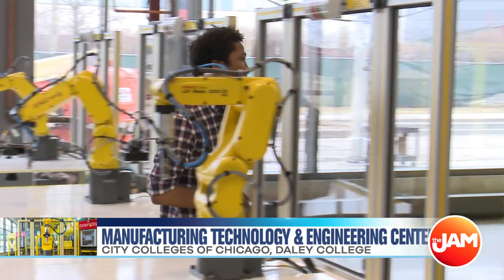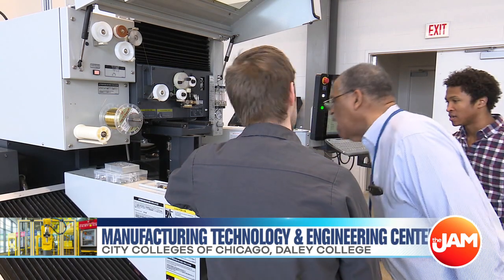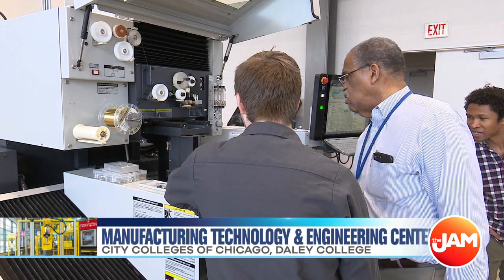In addition to advanced manufacturing, we have a pre-engineering program here at Daly College. Our graduates not only go into high demand jobs in manufacturing, but we also have strong agreements for transfer opportunities with four-year institutions — IIT, UIC, and a new and exciting one with SIU Carbondale, which is going to offer a program on campus here.